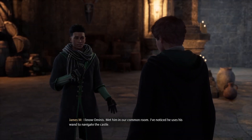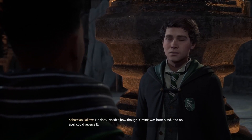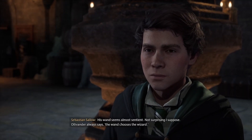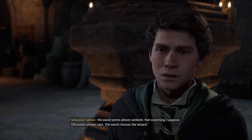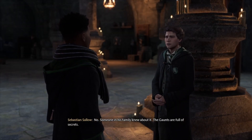I know Ominus. Met him in our common room. I've noticed he uses his wand to navigate the castle. He does. No idea how, though. Ominus was born blind, and no spell could reverse it. His wand seems almost sentient. Not surprising, I suppose. Ollivander always says, the wand chooses the wizard. Is that how he found this place? No, someone in his family knew about it. The Gaunts are full of secrets.